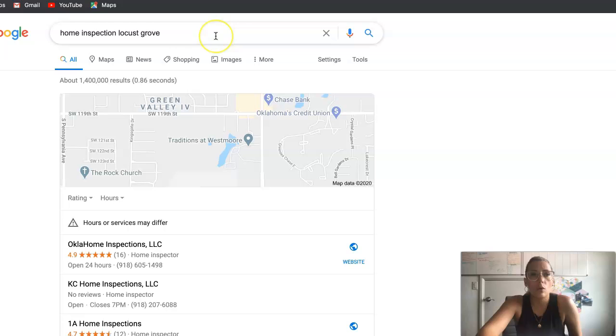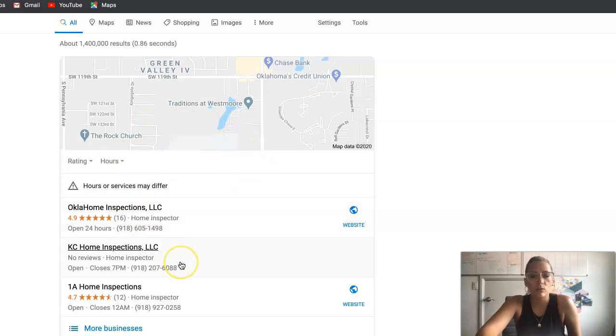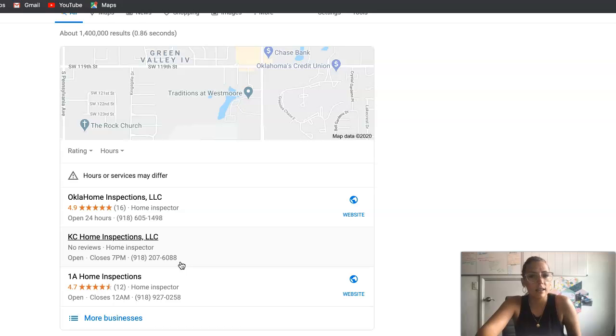Now we'll go into Google. For 'home inspection Locus Grove,' which is the keyword I chose because people search their area to find someone, right here is what we call a Google Map Pack — I'm sure you've seen this when looking for a restaurant or a haircut. This is where you register your business with Google. Once you register, you'll get a postcard in the mail, put that code into your Google account, and you'll have a Google My Business account. Once you're registered, we can do the next part — citations — which will get you into this map pack area. You don't have a lot of competition here. Ideally, you want customers to be able to get in contact with someone between one and three clicks.